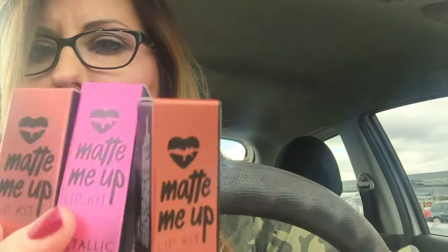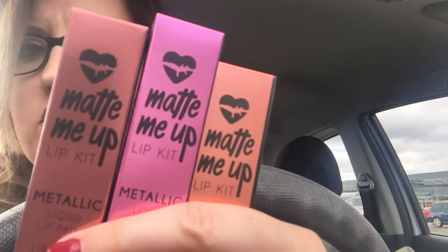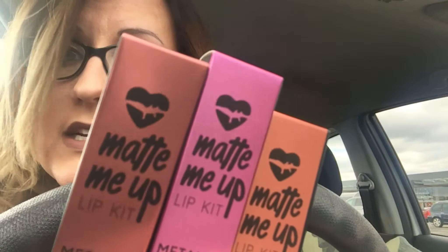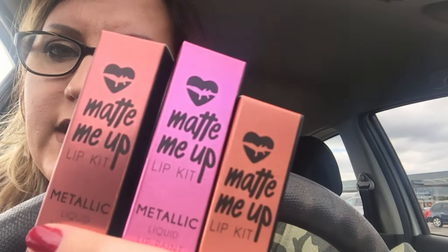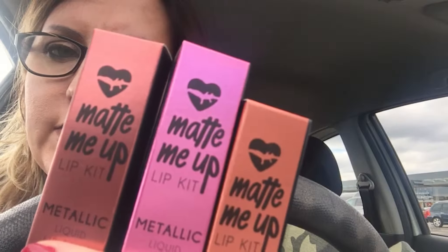Hi everybody, just very naughty — I just popped into Boots to get some deodorant and some hair stuff, and Barry M was on offer. Until I tried the Too Faced ones they're better, but for the cheap lip kits, Barry M are my favourite. Map Me Up lip kit.